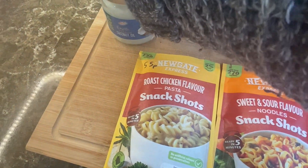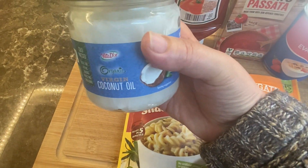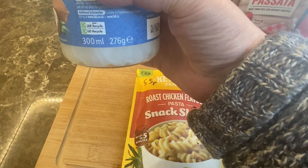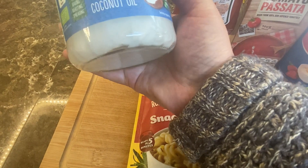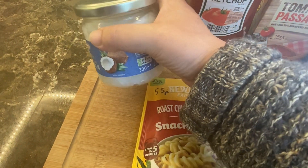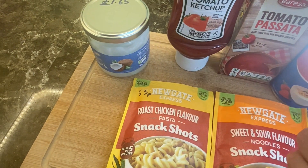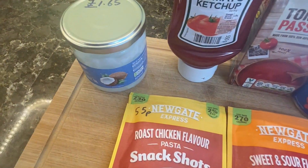This one is a brilliant thing to have in the prepping pantry — it's coconut oil, £1.65, 300ml, 276 grams. Coconut oil is great because you can use it in cooking, but you can also use it for putting on your skin and on your hair and all sorts. It's got a lot of uses — really a quite handy thing to have in.